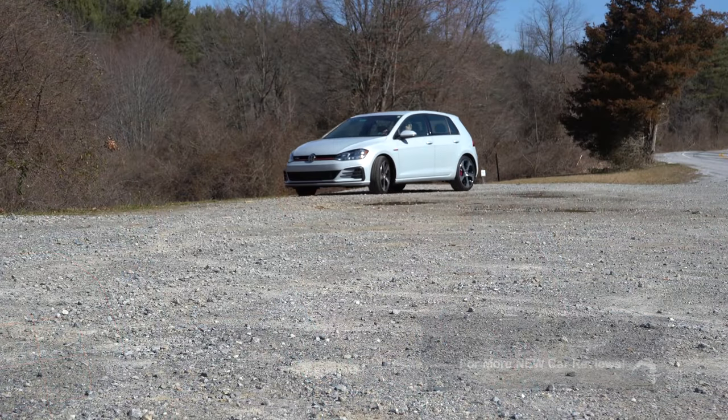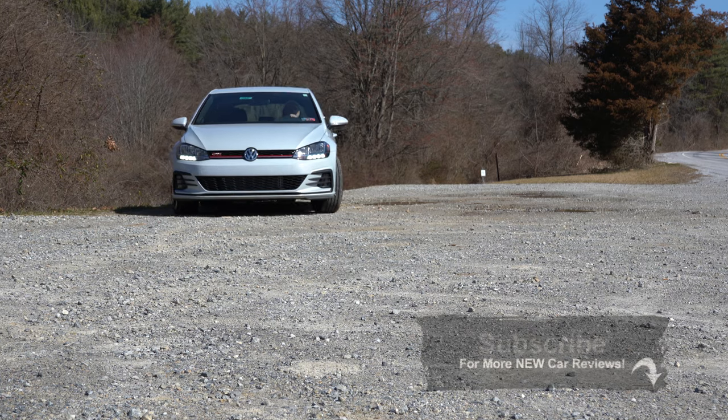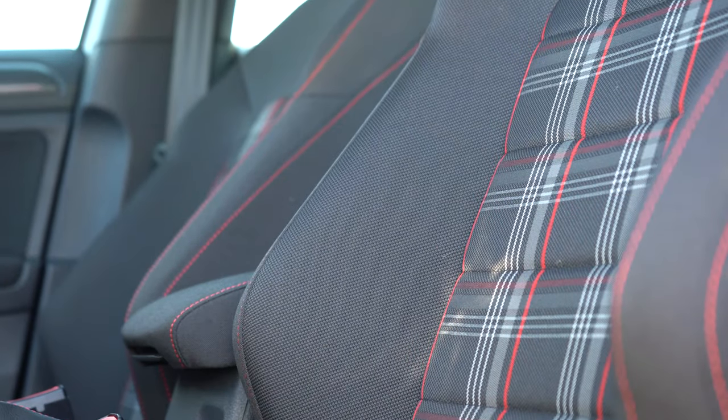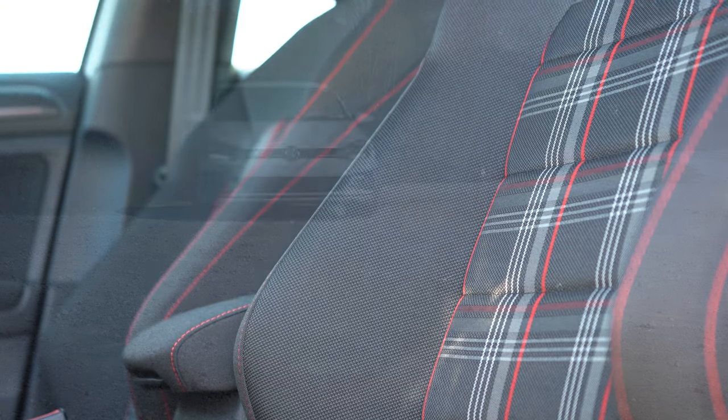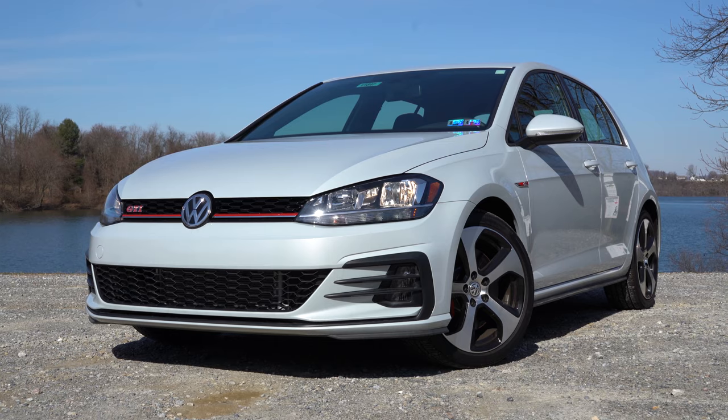The reason being is this car is one of the few out there to this date with some character in it — for instance the available plaid seats that we have today, that is awesome; the golf ball shifter if you go with the six-speed manual, hence the name Golf. It's things like that that make this car so much better when you compare it to its competitors.